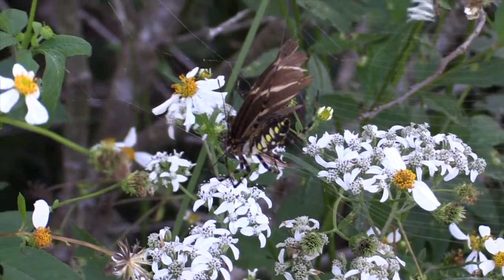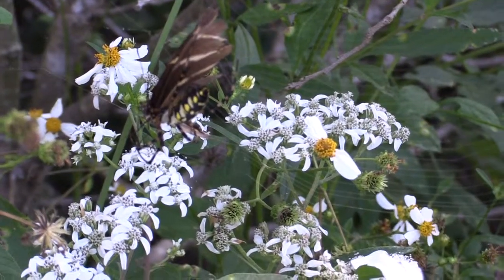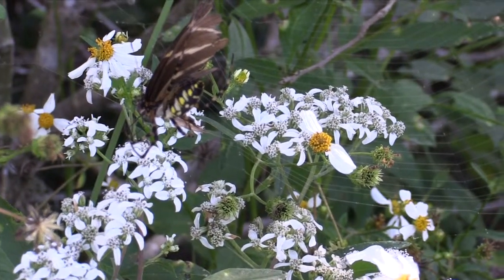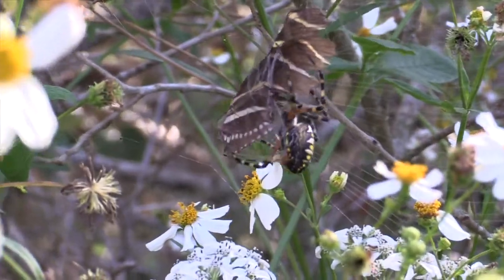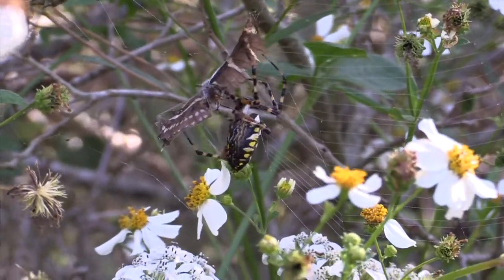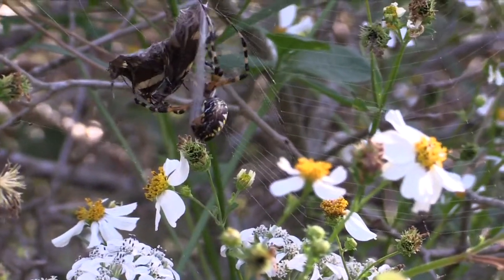The spider injects the butterfly with venom to subdue it and digestive enzymes to liquefy its insides. Notice the large bands of silk the spider produces to secure its prey while the digestive juices work on the butterfly.